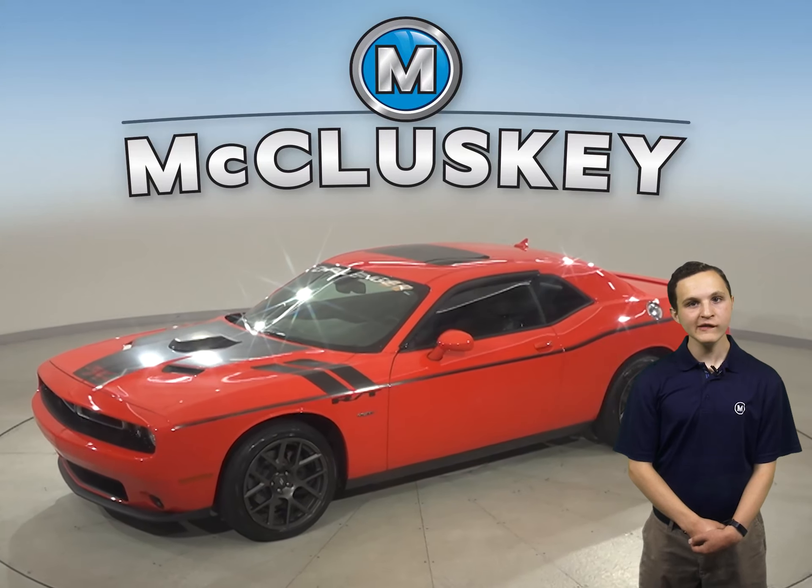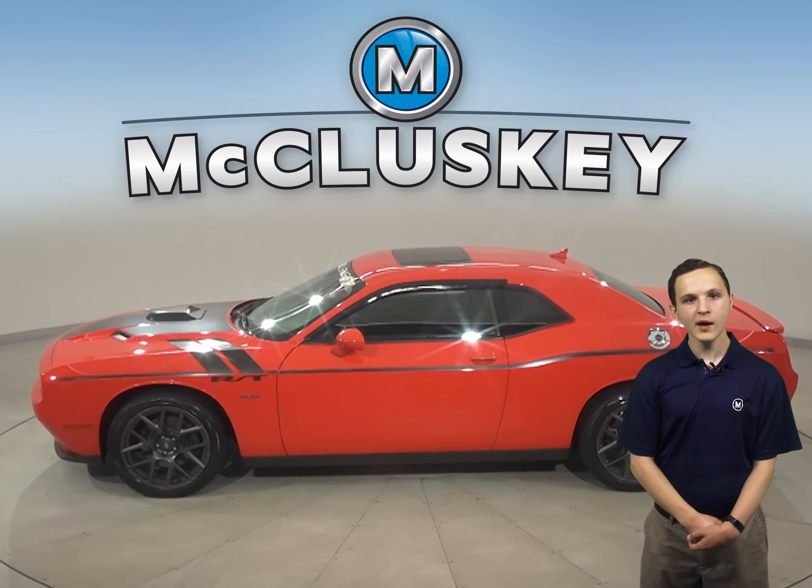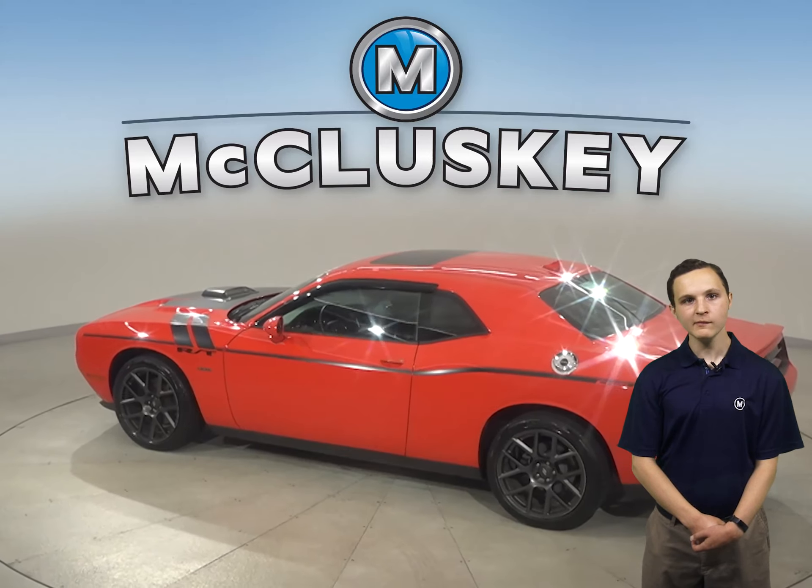Check out this awesome and sporty 2017 Dodge Challenger. It only has about 10,000 miles on the odometer. Under the hood there is a 3.6 liter V6 engine with an 8 speed automatic transmission.